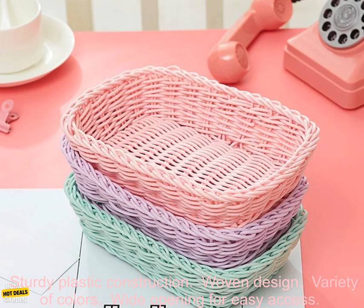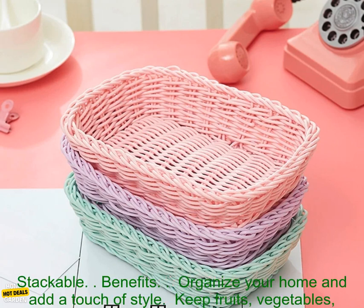Features: sturdy plastic construction, woven design, variety of colors, wide opening for easy access, and stackable.